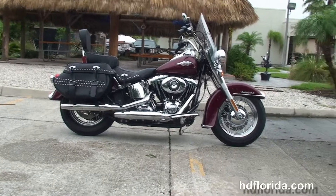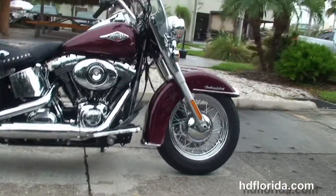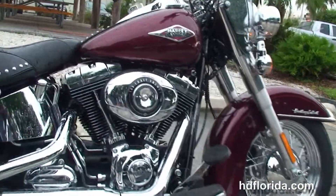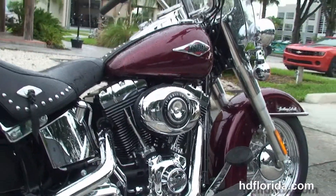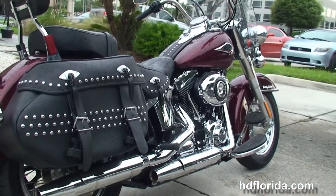This bike starts out from the chrome-trimmed front fender and the 16-inch steel lace wheel, moving back to full-size Half Moon Rider floorboards. It has the counterbalanced 103 cubic inch twin cam engine with 6-speed transmission and chrome oil tank.